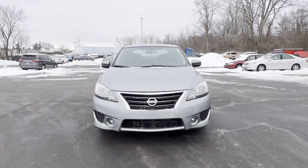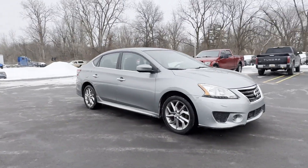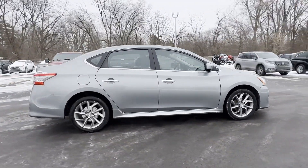2013 Nissan Sentra. This sedan combines safety and comfort with style and performance. It's cleverly designed to maximize convenience and comfort.